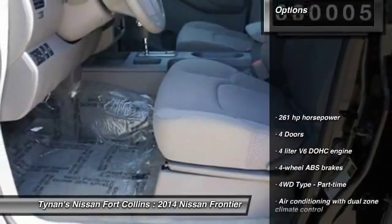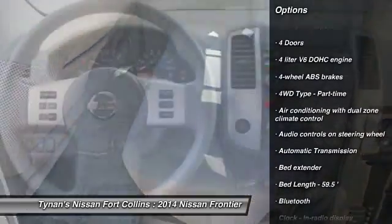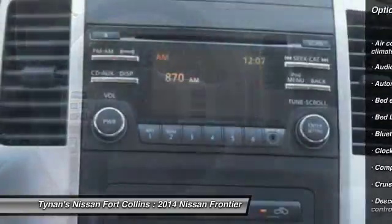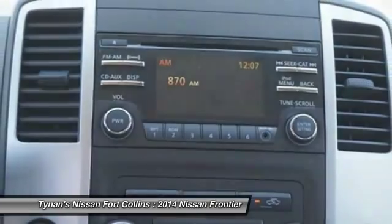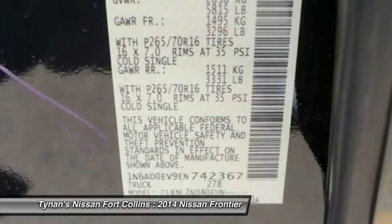Here are some of this vehicle's great options: traction control, stability control, airbags, automatic transmission, cruise control, Bluetooth, compass, power windows, fog lamps, and remote power door locks. Come see the car for yourself.